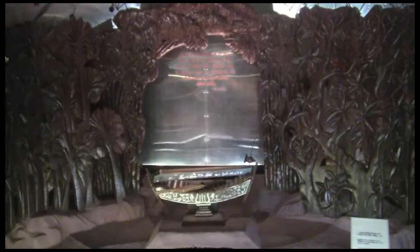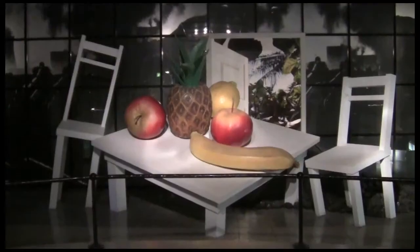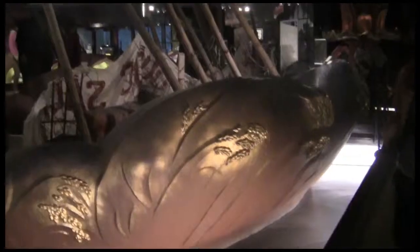It might be difficult to understand how a giant table of fruit relates to Ho Chi Minh, but it's an interesting place to visit nonetheless.